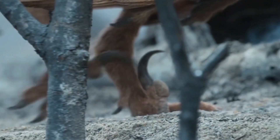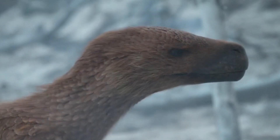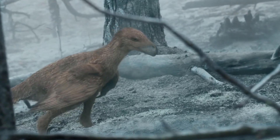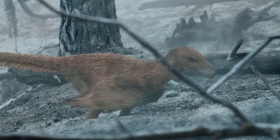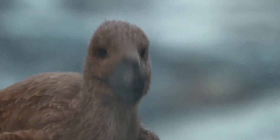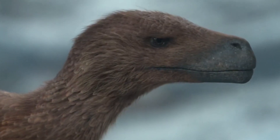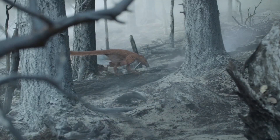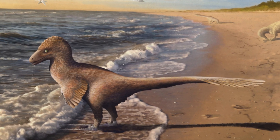Welcome back, all you beautiful people. Today we're uncovering the incredible story of one of the most fearsome predators to ever walk the earth — the Utahraptor. Known for its enormous claws and massive size, this apex predator was a true symbol of the early Cretaceous. In this video we'll explore everything about Utahraptor, from its discovery and evolution to its size, behavior, and ultimate extinction. So let's take a look into the prehistoric world of this fascinating dinosaur.